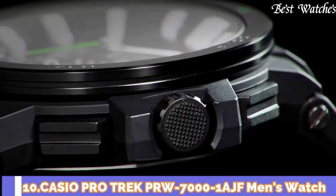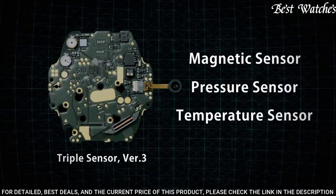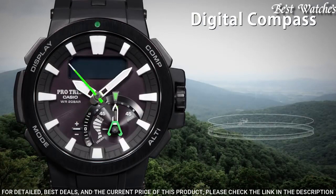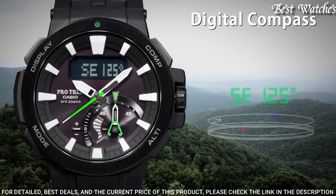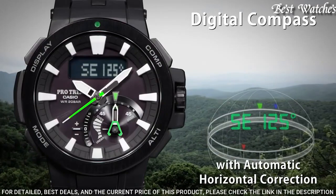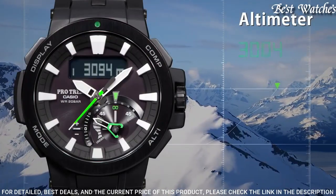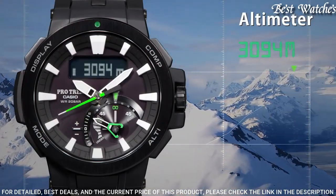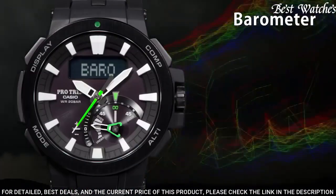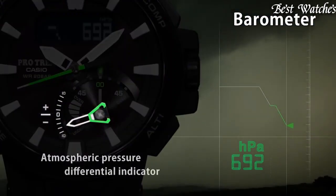Number 10: Casio ProTrek PRW-7000-1AJF Men's Watch. Japanese Solar Quartz Movement and 5480 caliber. Case dimensions are 52.3mm in diameter and 14.5mm in thickness. Display type: analog digital. This timepiece has sapphire anti-reflection coating glass and 200m water resistance. Features equipped: screw-down crown, radio controlled, world time, compass, altimeter, barometer, thermometer, tide graph, moon phase, chronograph, countdown timer, alarm, power reserve indicator, perpetual calendar, cold resistance, backlight, date, day, month.